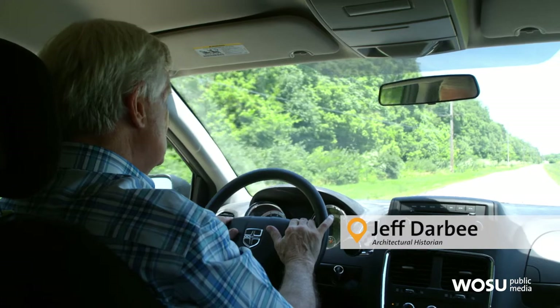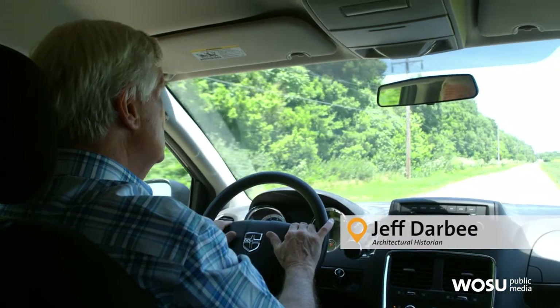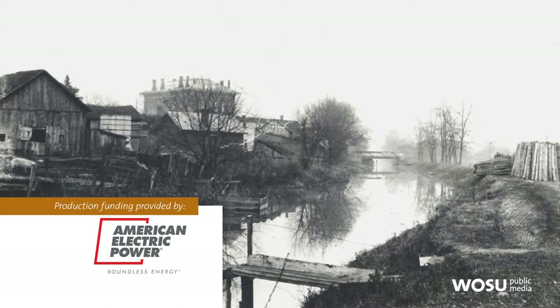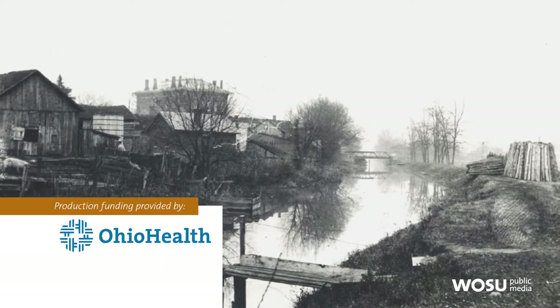We're on a journey today. We're not going to travel on a canal, but we're going to learn about the Ohio and Erie Canal. We're going to visit part of the Ohio and Erie Canal here in Groveport, known as Lock 22.